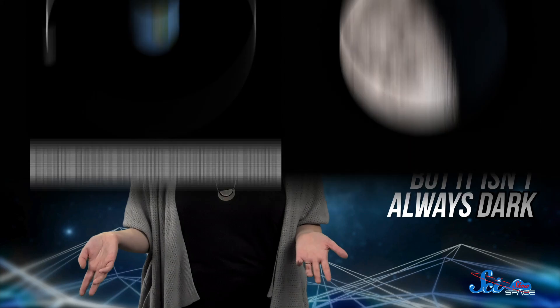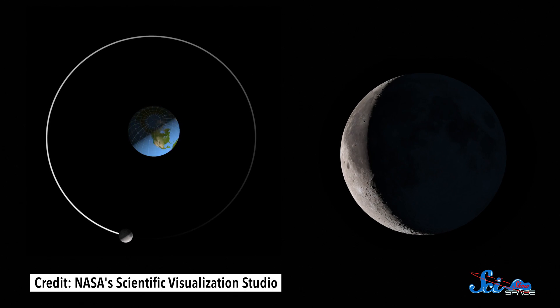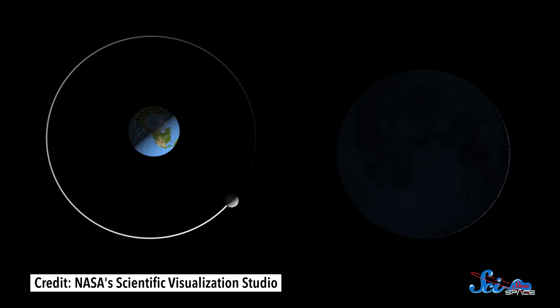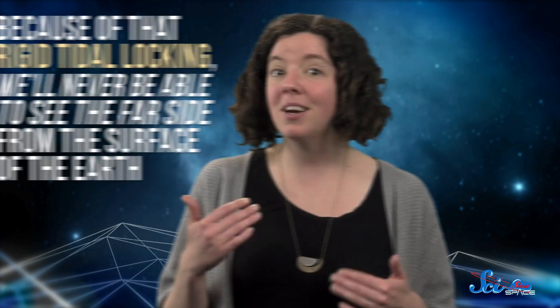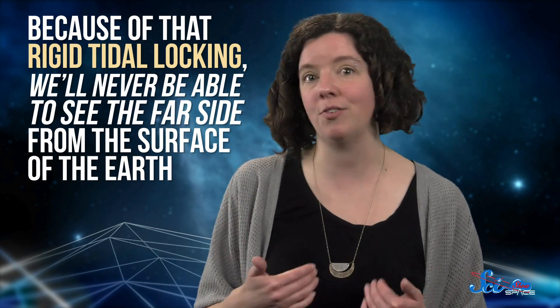The mysterious, unseen side of the Moon is sometimes called the dark side — thanks Pink Floyd — but it isn't always dark. During a new Moon, when all we can see from Earth are those toenail crescent slivers, the Sun is positioned behind the Moon, lighting up the far side and leaving the side facing us dark instead. But it is dark from a knowledge point of view. Because of that rigid tidal locking, we'll never be able to see the far side from the surface of the Earth.